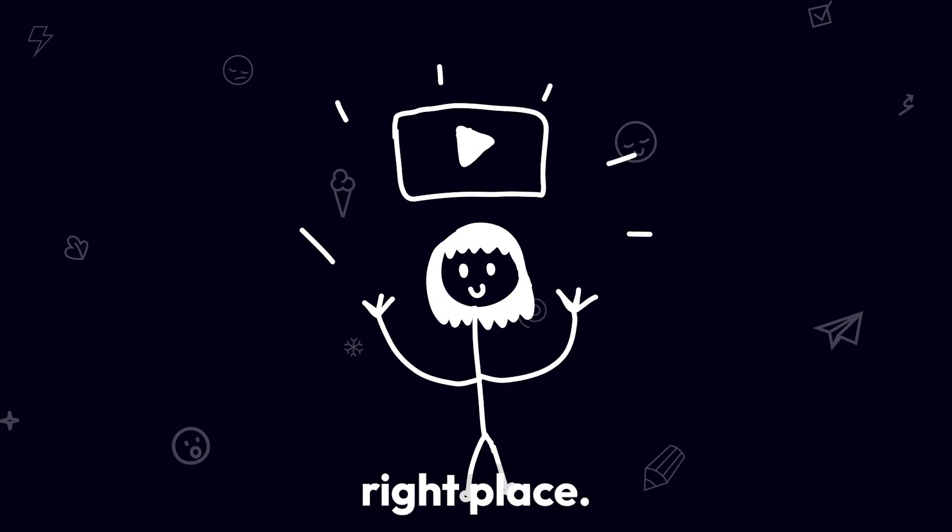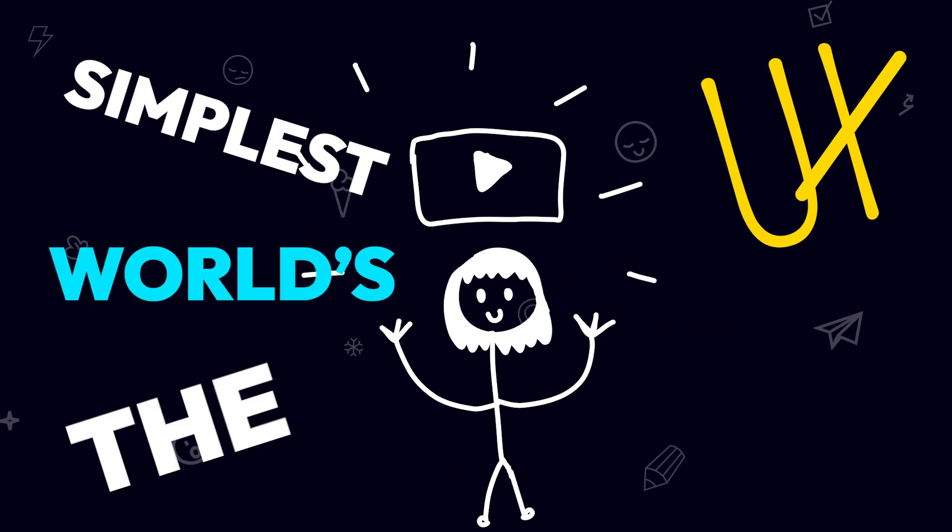If you want to learn UX design, you're at the right place. Welcome to the world's easiest UX design crash course.